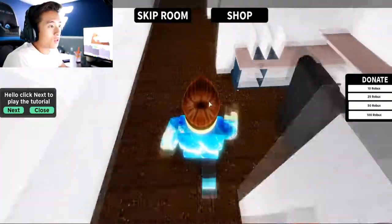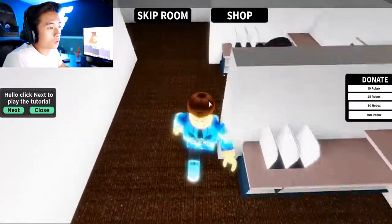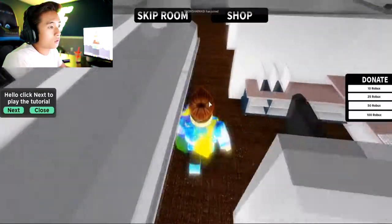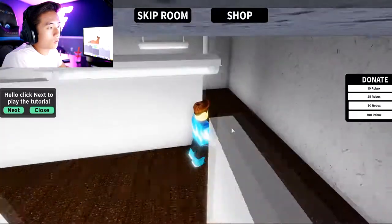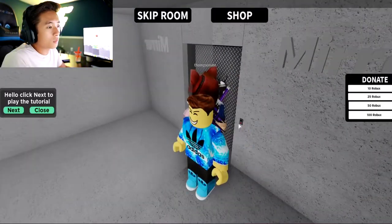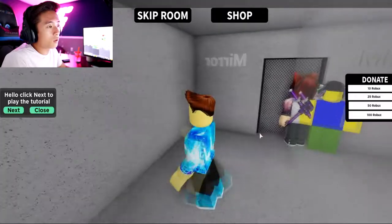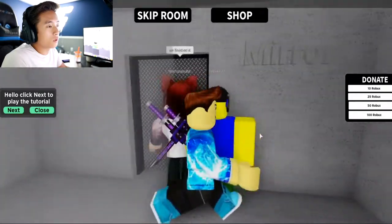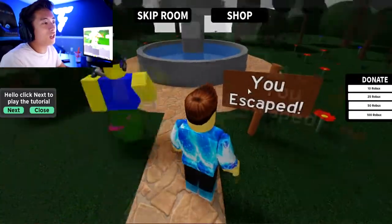Now we're in the office - this one's gonna be a little tricky. Let's go through all the offices to see where the button would be. Not in there, not in here - where would it be? It's gotta be in one of these cubicles. Right here - did I click it? There we go baby! Wait, that's not the button - I'm clicking it but it's not working. Oh wait, it's a mirror! The button is on this side! Nice, you escaped - let's go!